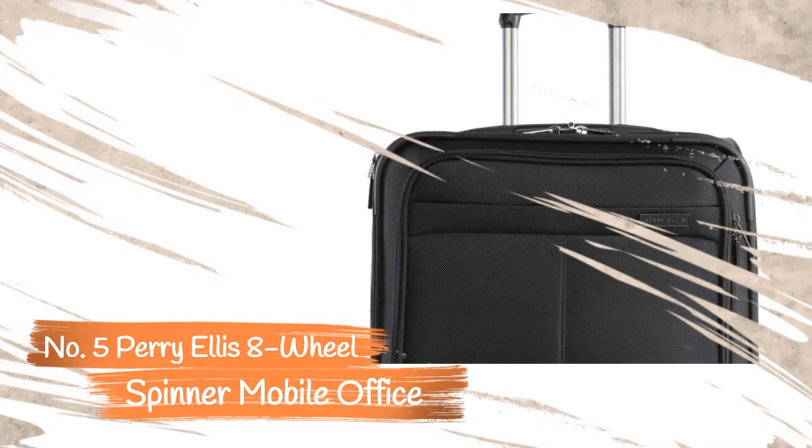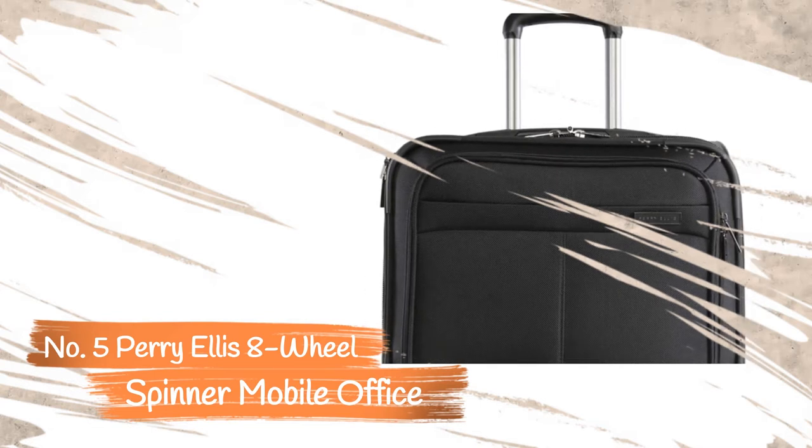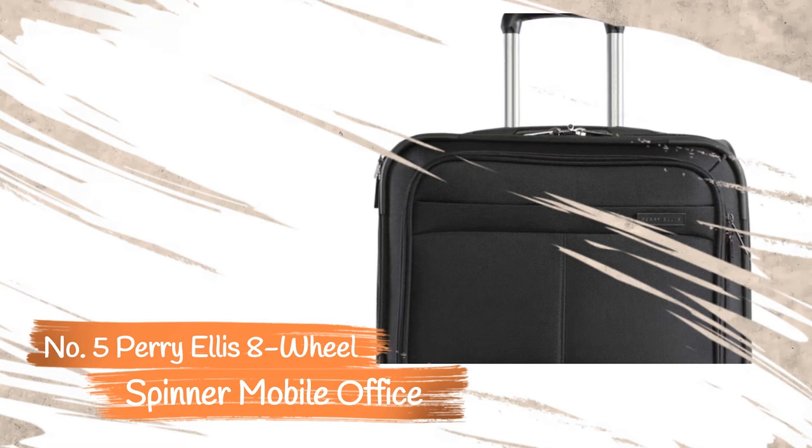If you struggle to maneuver a standard rolling case, you should enjoy the increased range of motion. While most rolling laptop bags feature two in-line wheels, this compact bag features four sets of spinners for a total of eight wheels, providing greater mobility and less strain on your back and knees.